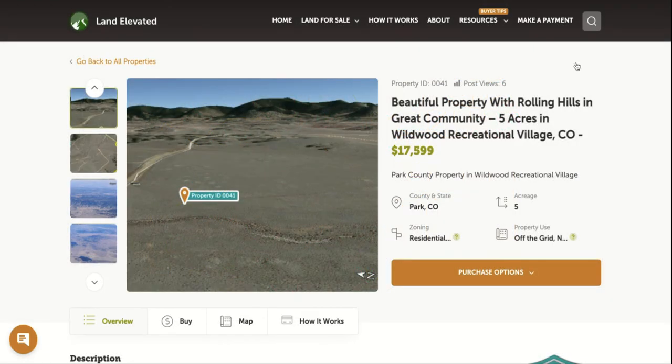If you'd like to check out this property or any other property, you can go to LandElevated.com. If you have any specific questions or would like to chat in person, you can call 1-877-240-6921 or email sales@LandElevated.com. Thanks for watching.